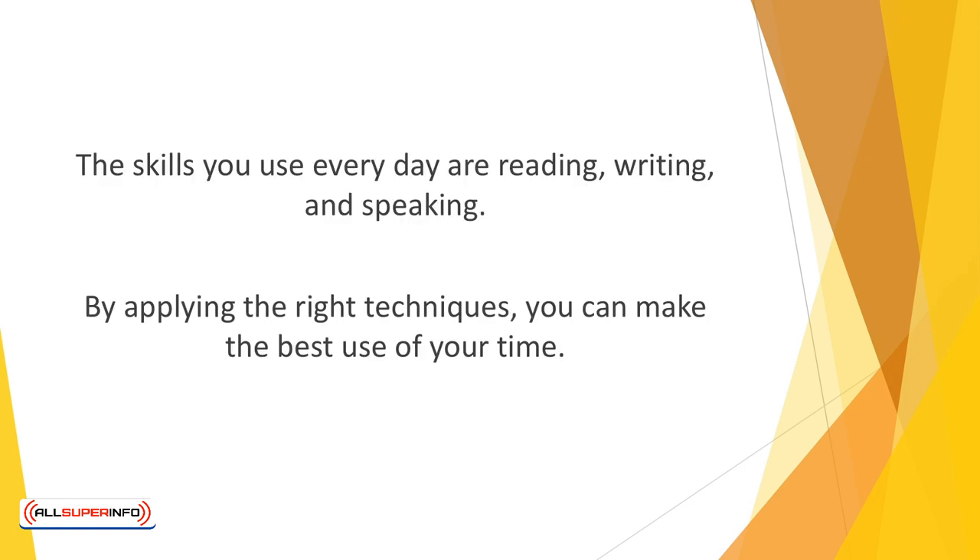The skills you use every day are reading, writing, and speaking. You learned all that in school, and you probably don't even think about how you approach these skills. However, by applying the right techniques, you can make the best use of your time.